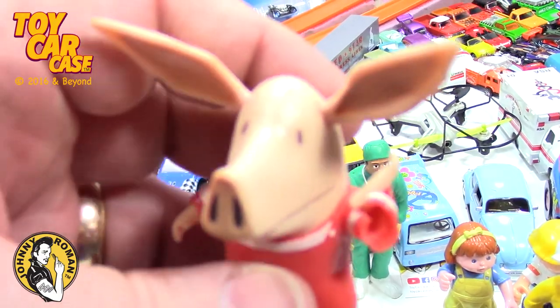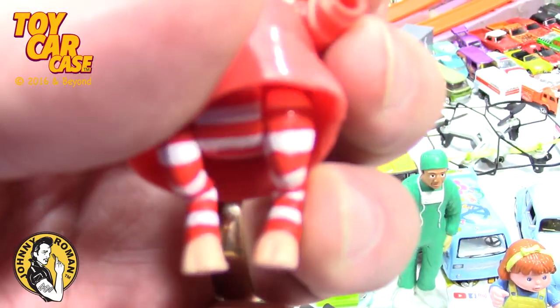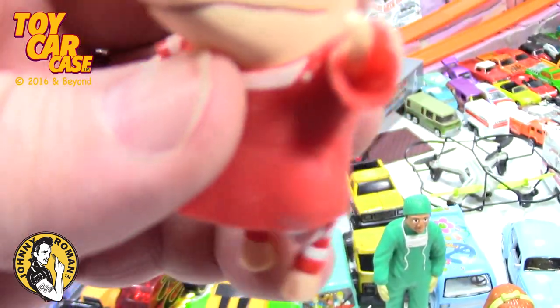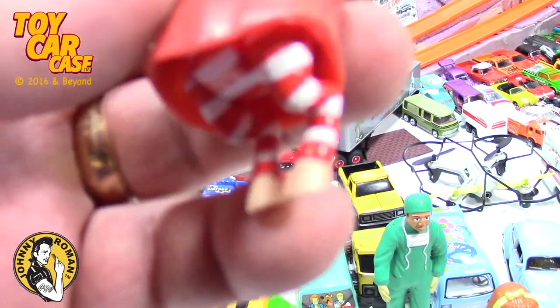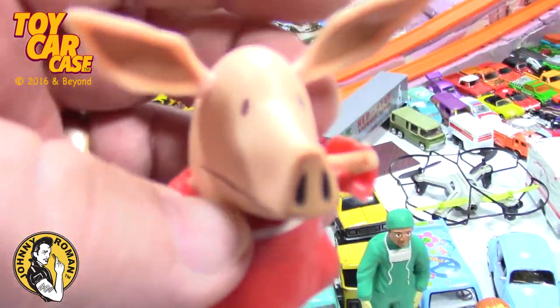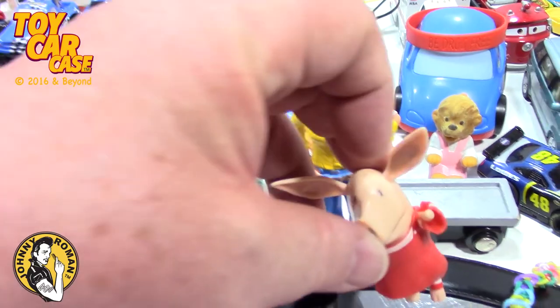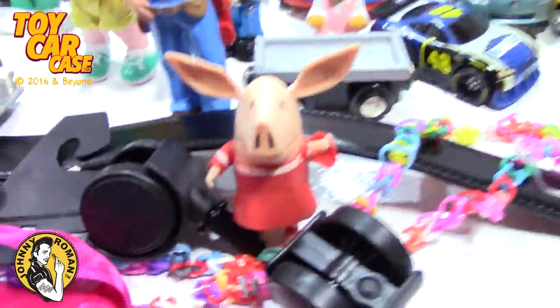Look at this - this thing is funny, that arm is a little ripped up. But I have no idea what that little piggy is to. Maybe they'll stand up there - yep.